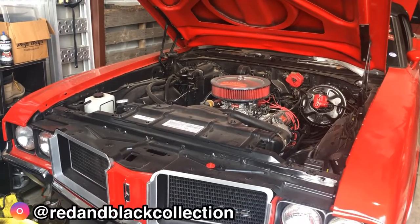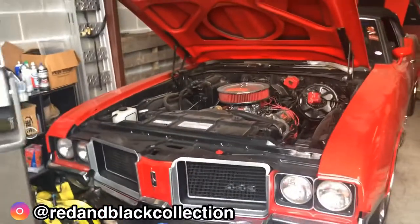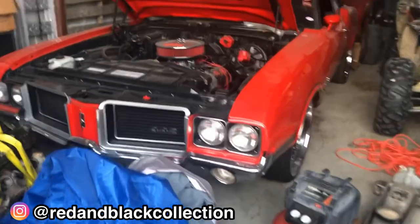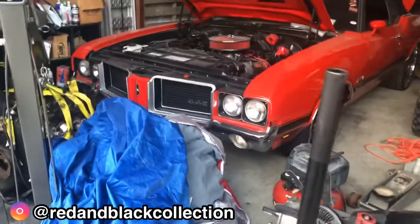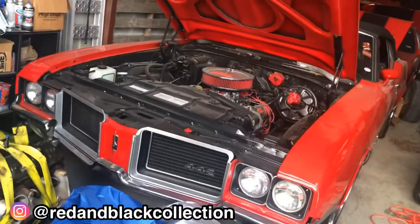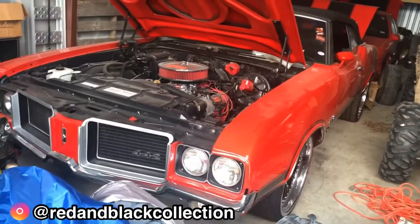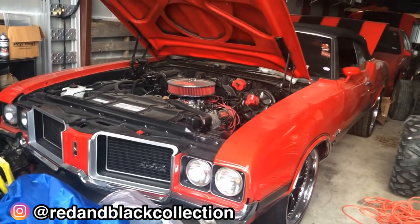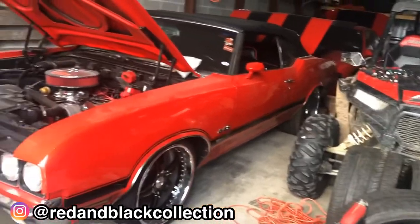I've got a detailer who calls himself a master detailer — he books one car a day and devotes his entire day, like eight hours, just on your car. He's expensive, probably two or three hundred bucks, but when your car leaves it's amazing how clean it is. I need to have him do that again because it's long overdue.